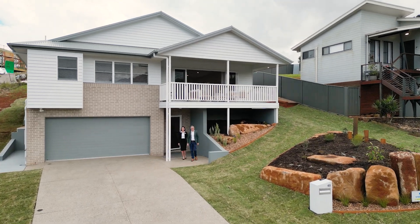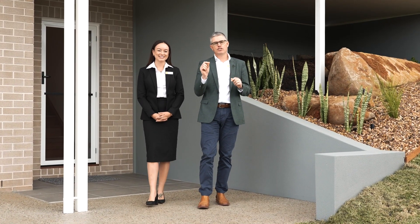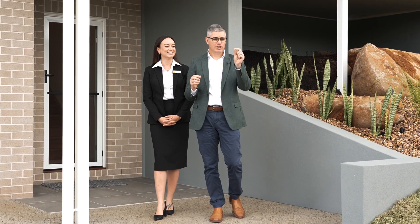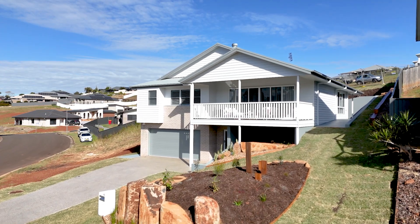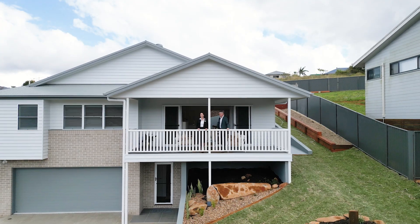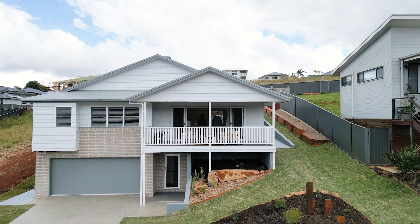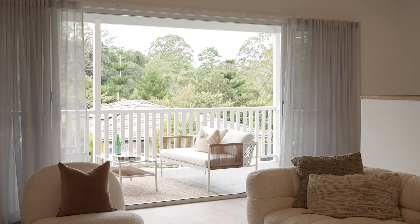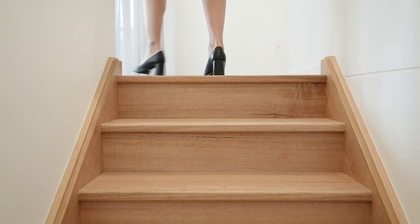Attention to detail — check. Beautiful finishes — check. Custom design — check. No timeframe of waiting for your new home to be built — tick, tick, tick. 49 Just Street is gorgeous, with the perfect design. Let's go and have a look — this one is your new home.